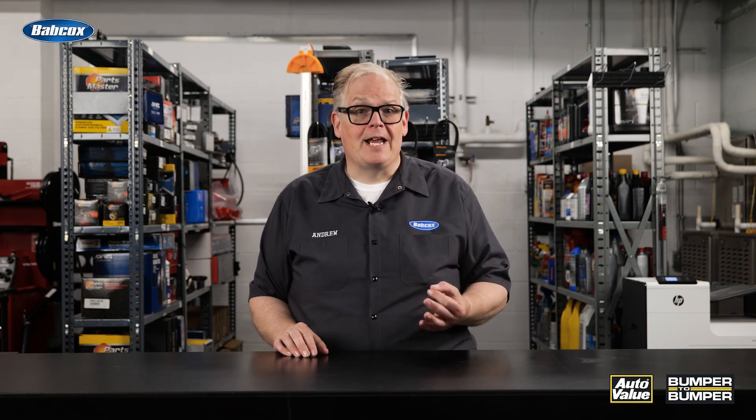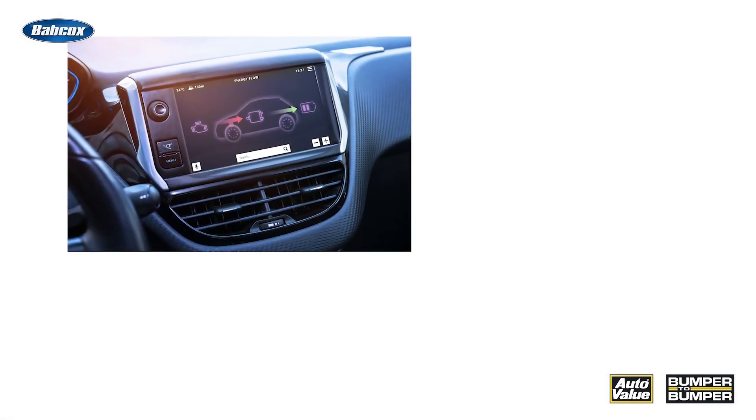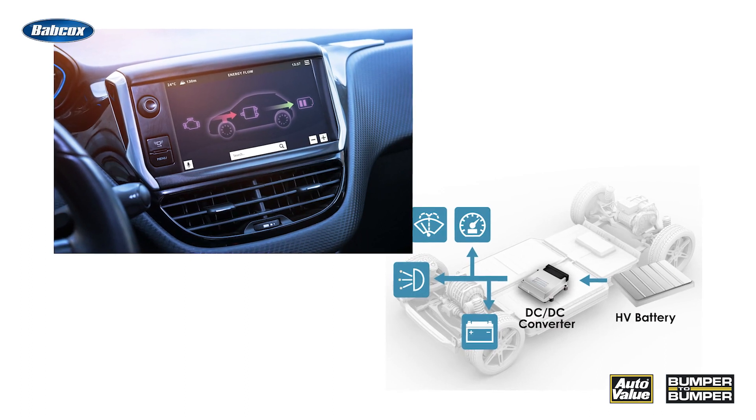Mild hybrids utilize an electric motor to assist the internal combustion engine, while full hybrids have a more powerful electric motor and only utilize the engine when additional power is needed. These types of hybrids cannot be plugged into an outlet. Instead, their batteries are charged through regenerative braking or generated power by the gas engine.